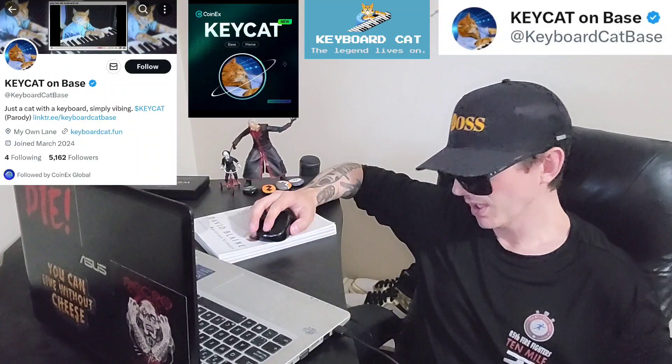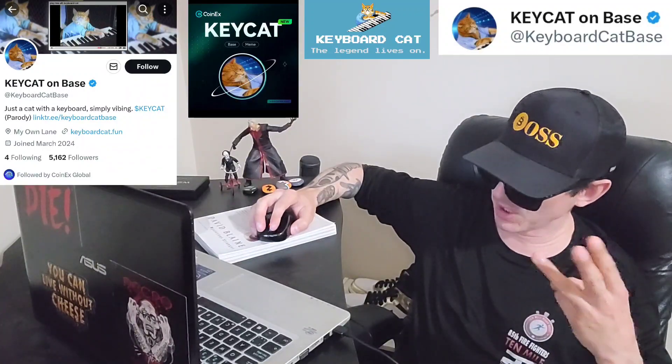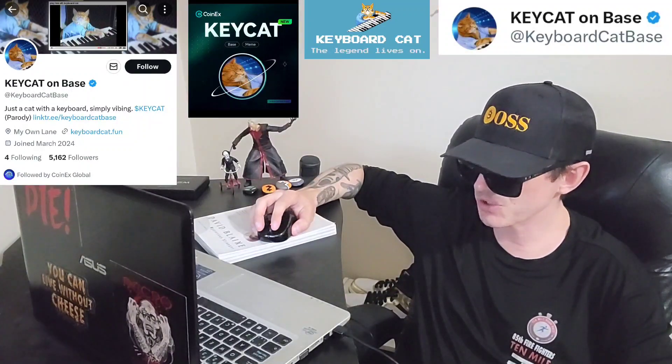There is a ton of referral codes down there in the description box. Have a look at those — best referral codes for the best crypto apps. You can get yourself free money, free rewards, free crypto, things like that, just by using those referral codes and funding your account. It's real simple. Referral codes benefit both of us, so check them out in the description box.